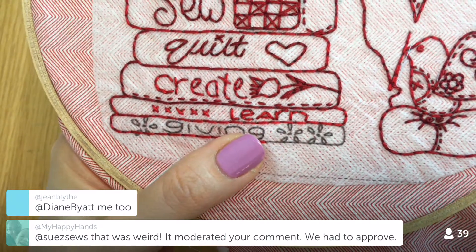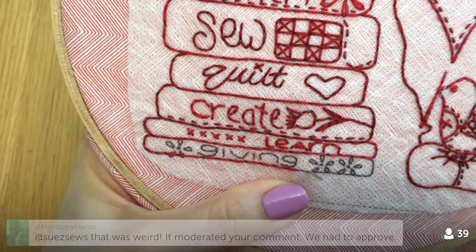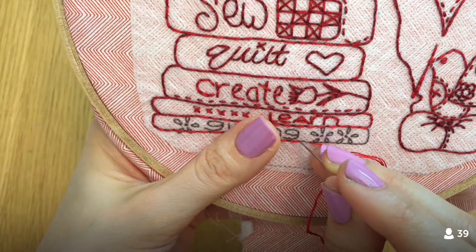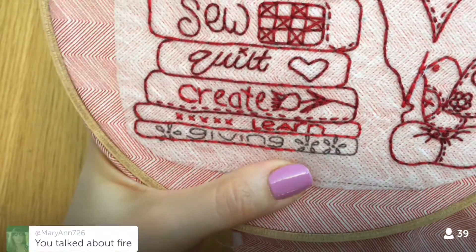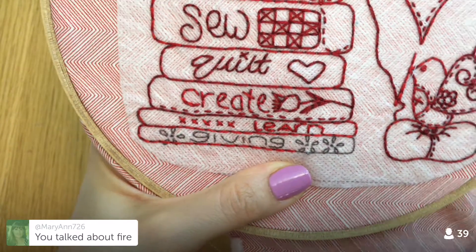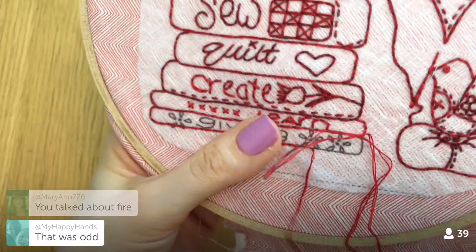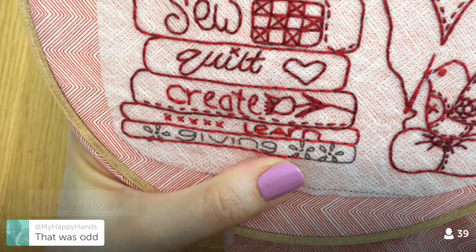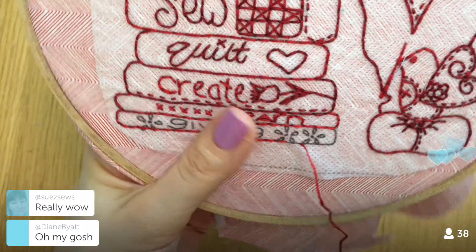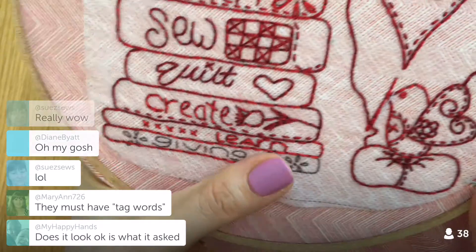Someone says their comment got moderated. I think that's a new thing Periscope is doing — randomly asking viewers if a comment is real or spam, trying to build a library of what's good and what's not. They apparently show options like approve and deny. My guess is the word 'fire' triggered the moderator.